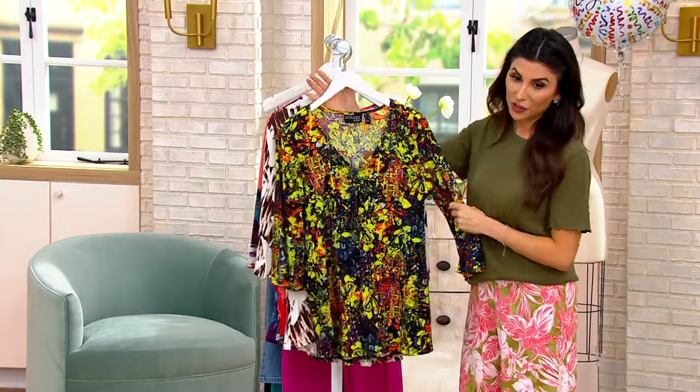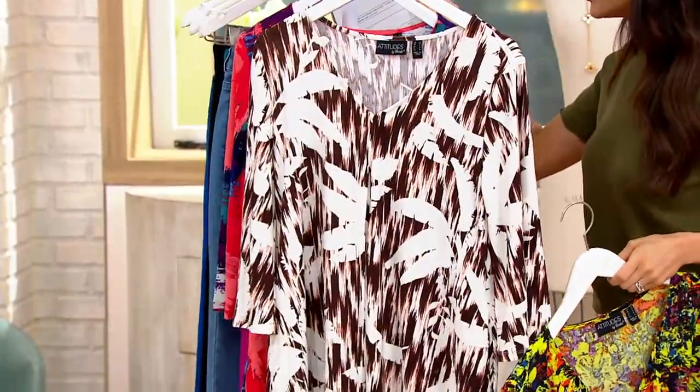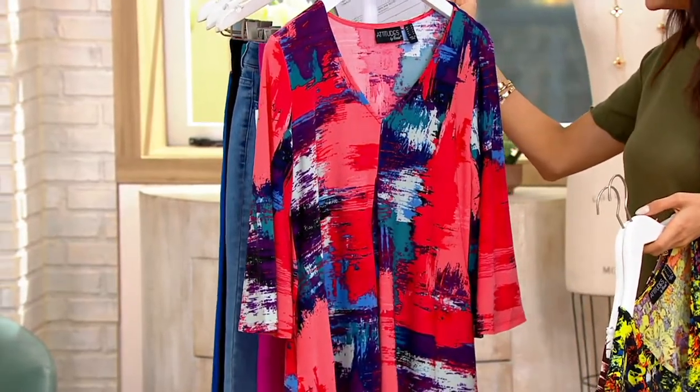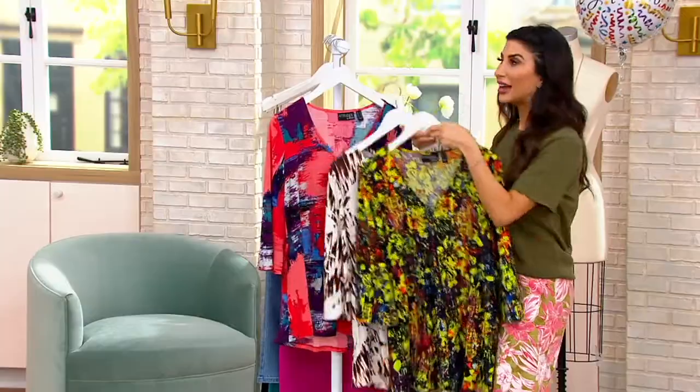In the Vivid Floral. In the beautiful — this is my favorite — this Espresso Palm. And then the gorgeous Pink Brushstroke. It's A500920.